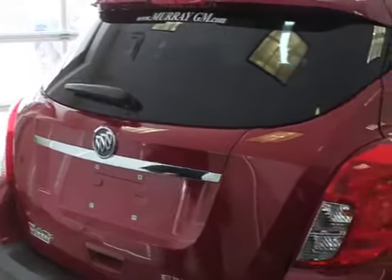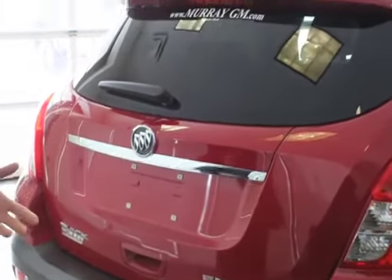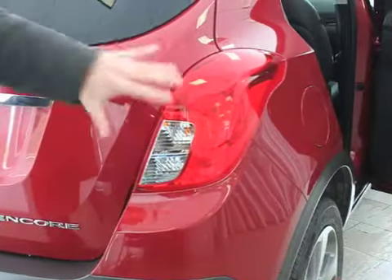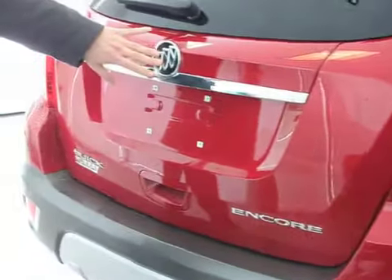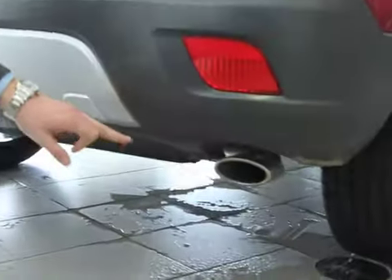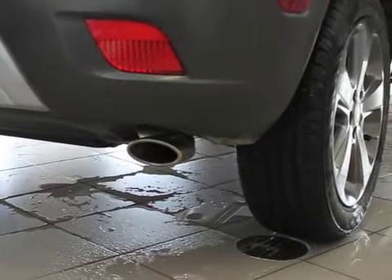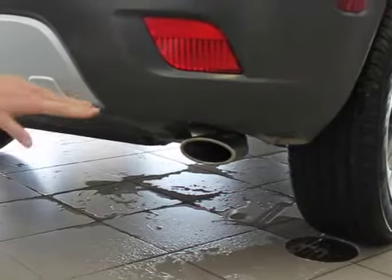People that own Buicks are very proud that they own Buicks. You're going to see the staple of the line — any Buick you look at is going to have a similar shaped tail light and also a great big Buick sign on the back, just to let people know what you're driving. Another feature they carry all the way across the line is a large oval-shaped exhaust. Check out your top line Enclaves, LaCrosses, all your loaded top line Buicks — they're all going to feature that.